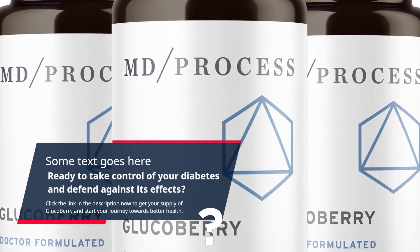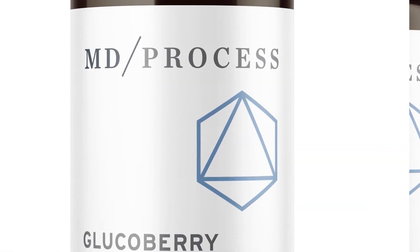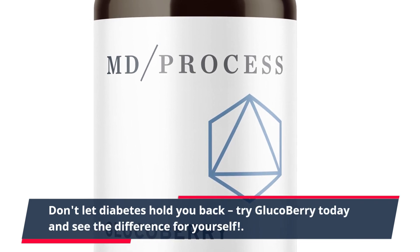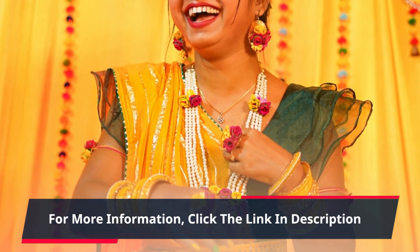Click the link in the description now to get your supply of GlucoBerry and start your journey towards better health. Don't let diabetes hold you back — try GlucoBerry today and see the difference for yourself. For more information, click the link in the description.